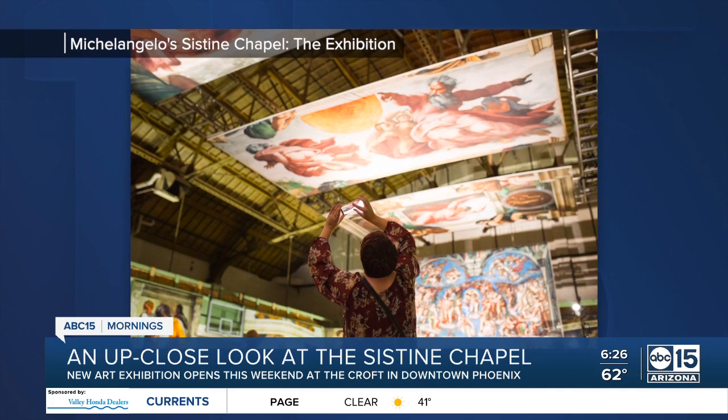It's almost like you're walking — you find yourself walking 10 feet underneath the ceiling of the Sistine Chapel. That's really what it is, and it's from a perspective, from a view that no Pope has ever seen. You just step out and get transferred back in time 500 years.